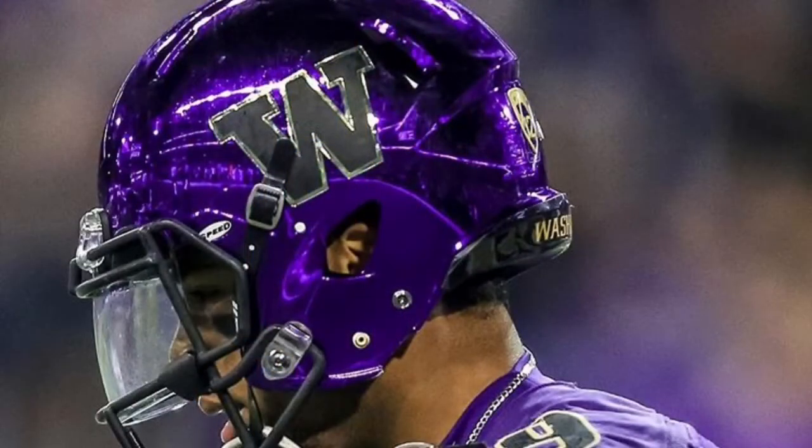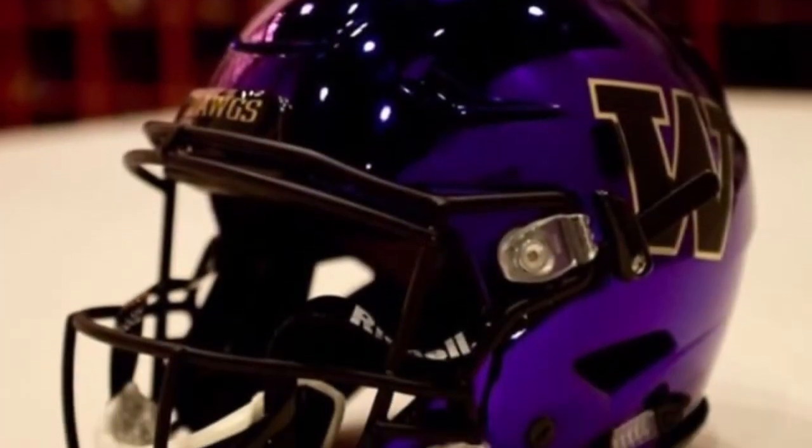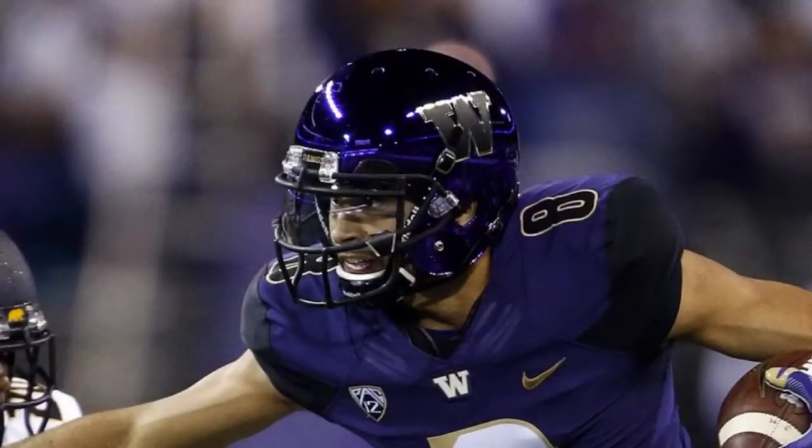Next up we have Washington's purple chrome helmets and these looked awesome. It was a night game versus Cal and the lights really enhanced the chrome in them.